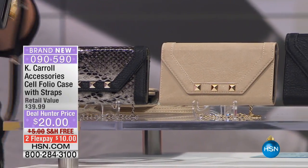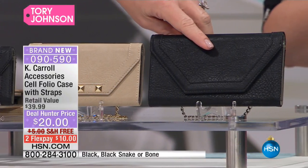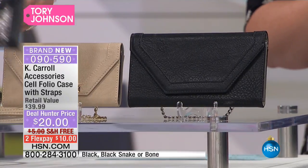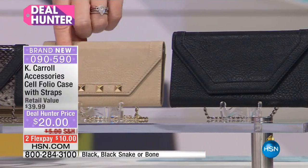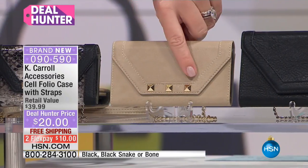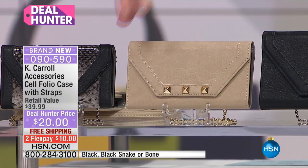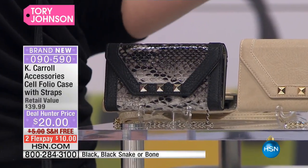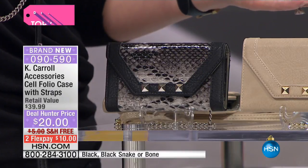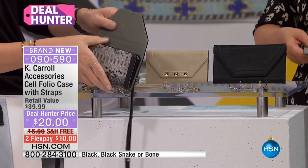We have three different colors. Here we've got classic black. There are two different ways you can carry this with the strap. Here it is in that beautiful bone shade with the gold tone — you know the designers that do those little pyramid dots? And then right over here, this is the black snake. All with RFID lining all inside where the cards go, which is great.